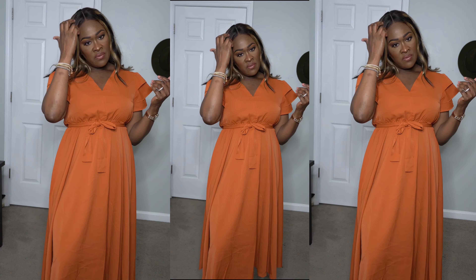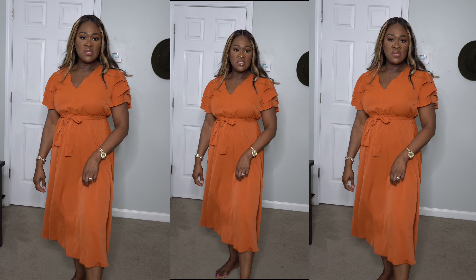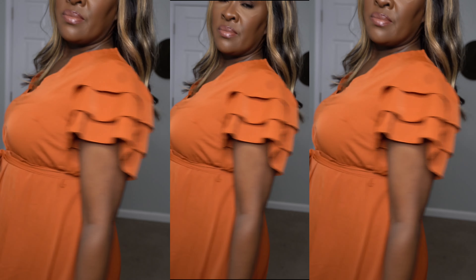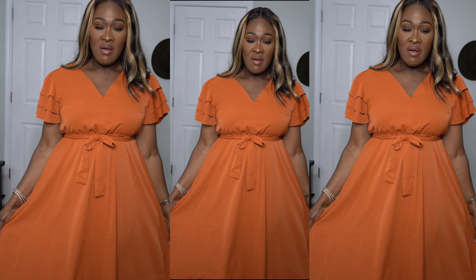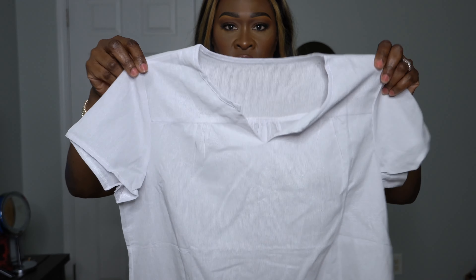You could wear this to church or if you're just hanging around and want to be free. This is where the length stops. It's a nice color and I think it looks good on me. The material feels really really good — I'm really impressed with all of the fabrics so far. Let's move on to the next one.